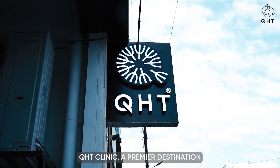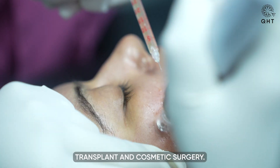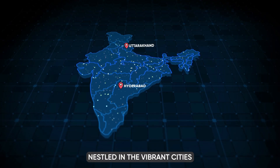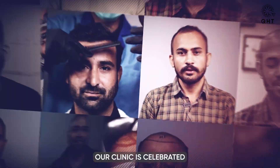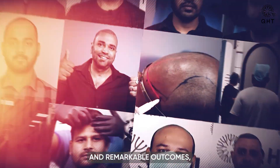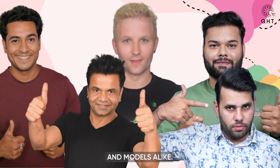Welcome to QHT Clinic, a premier destination in India renowned for pioneering hair transplant and cosmetic surgery. Nestled in the vibrant cities of Hyderabad and Uttarakhand, our clinic is celebrated for its innovative techniques and remarkable outcomes, earning the trust of celebrities and models alike.